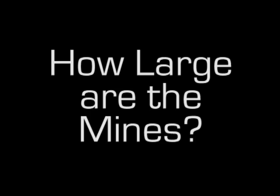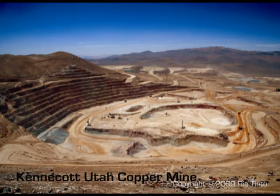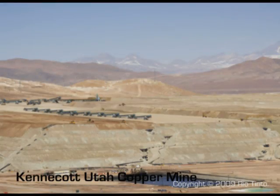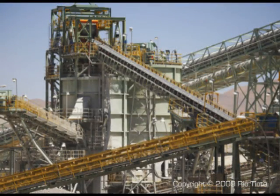These mines are just unimaginably big. A typical copper mine would mine something like 15 million tonnes a year of ore alone, probably the same again in waste rock just to get to the ore. That means they're mining about 10,000 tonnes of rock an hour — an absolutely astronomical scale.